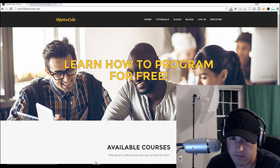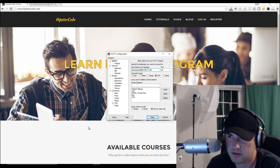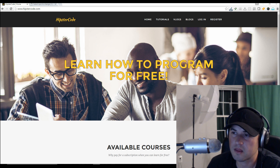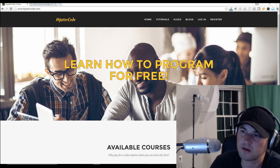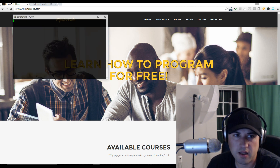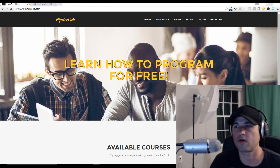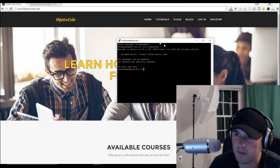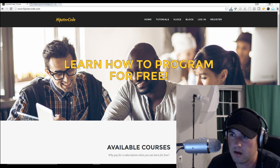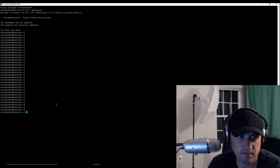Next, you're going to need something called PuTTY. PuTTY, if you're using Windows, allows you to use a Linux command line to actually interface with your Linux server. So if I log in here, I can go ahead and log in through PuTTY — and now I'm logged in.